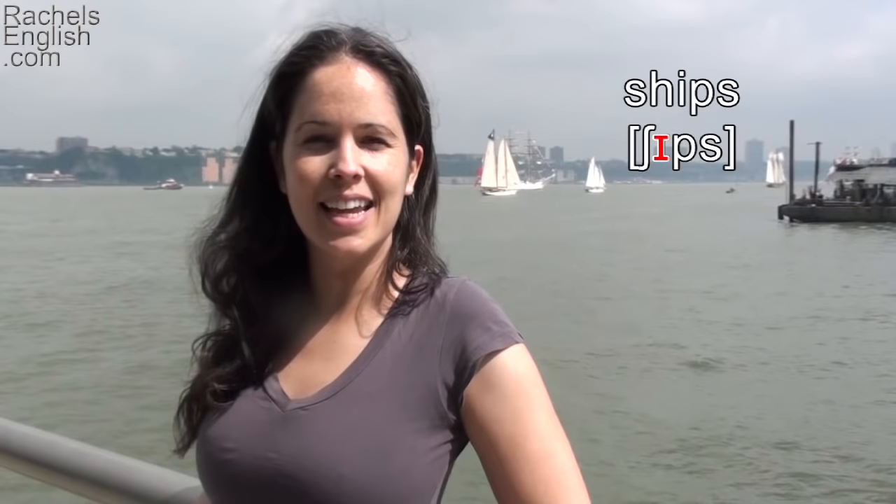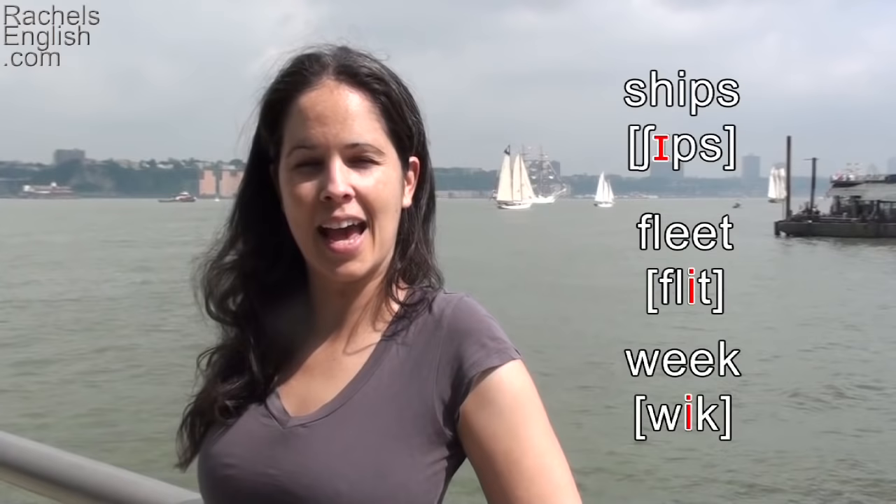Ships has the IH as in sit vowel, and fleet and weak both have the EE as in she vowel. Now I just did a video on the IH vowel versus the EE vowel — a comparison — and I didn't talk about length at all. That's because I don't think length really comes into play when we're talking about a vowel on its own. But since a lot of people teach length when they teach these two vowels, I thought I should talk about it.